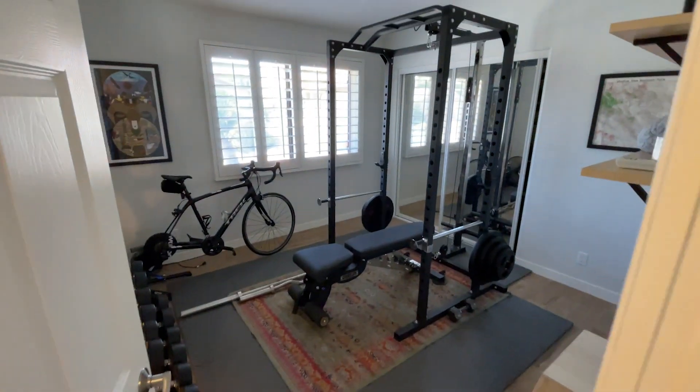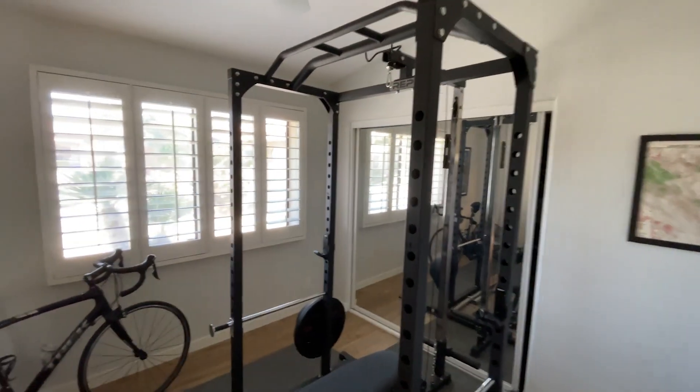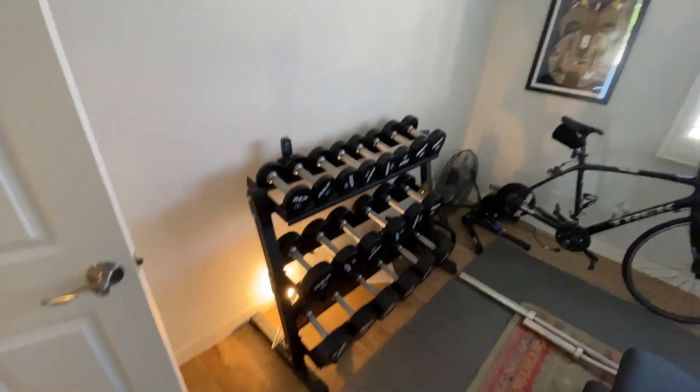Look at this room — how fun is this? A little weight room. That's pretty serious — the bench and squat rack. There you go, got the weights. So that could be used for a lot of things.